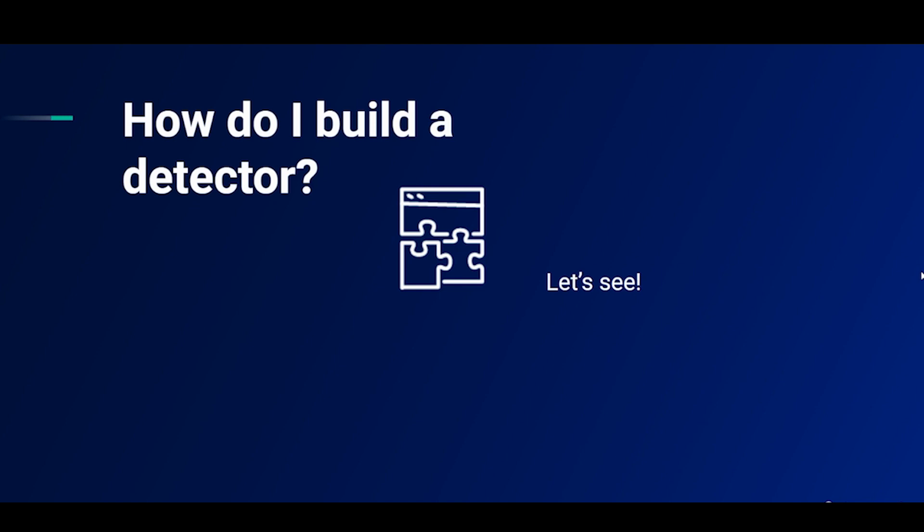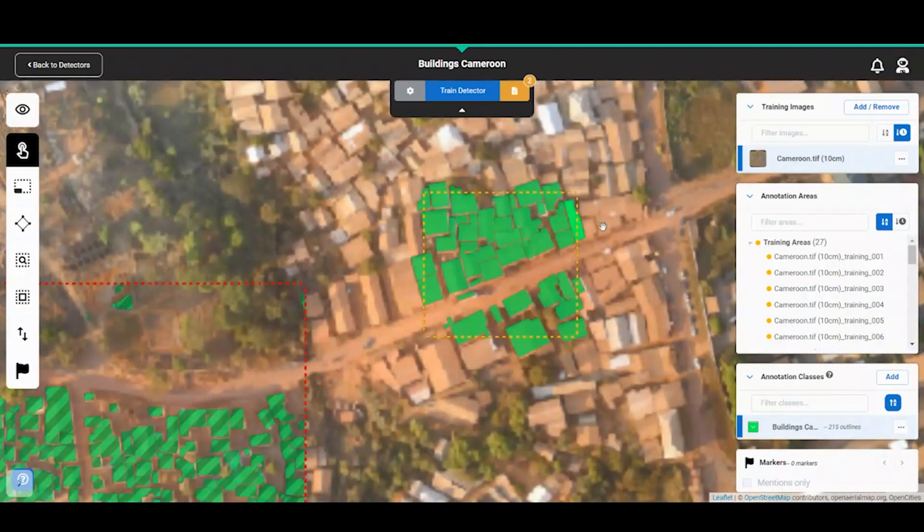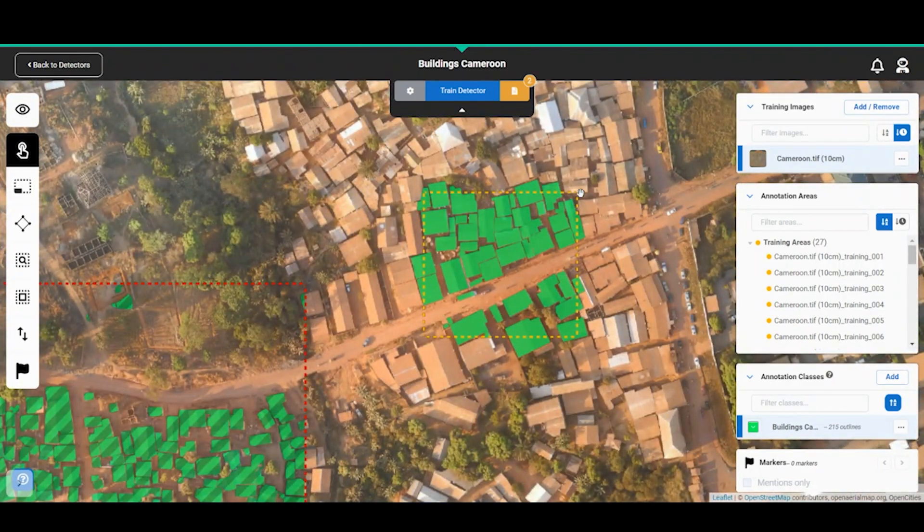How do you build a detector? This is probably what you've been wanting to know all the way through, so let's jump into another demo. In this case, it's a detector to find buildings. You start by uploading just one image — this is an orthomosaic image from drone photographs. Detectors are built by training the software to recognise your object of interest by giving lots of examples, so you start by drawing yellow boxes, called input boxes, and annotating all of the objects of interest within these boxes.